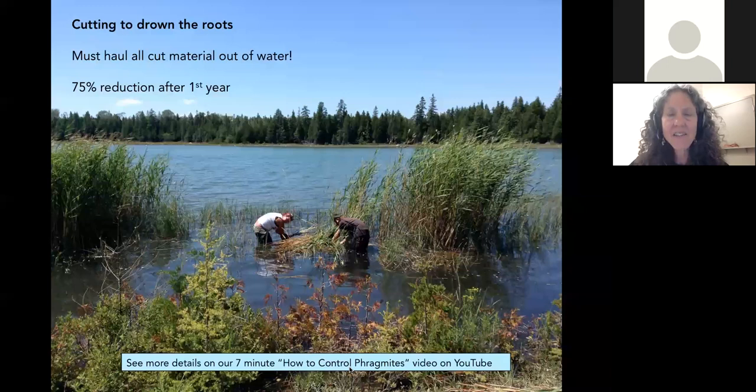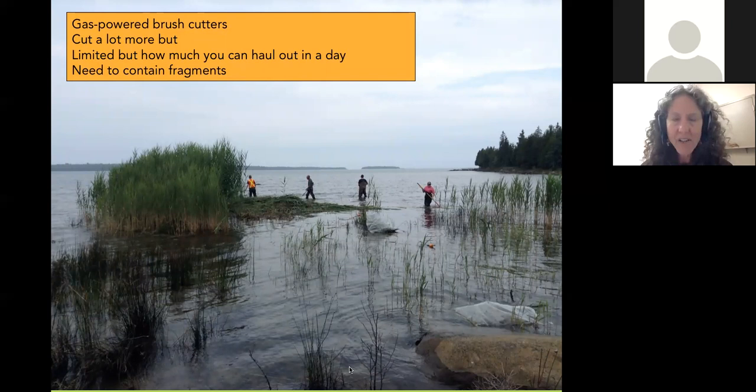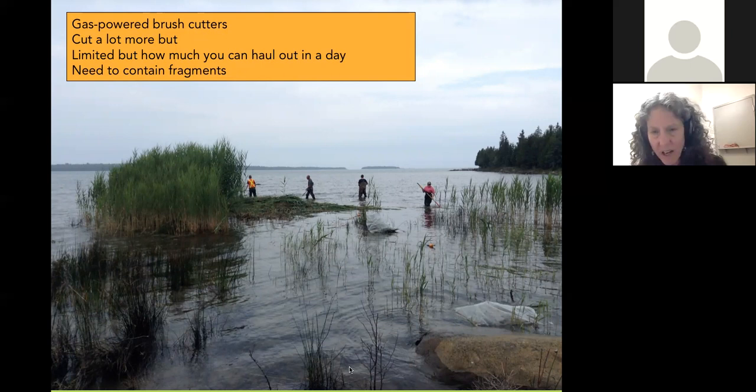Here are some tools we use for cutting. The hook tool is a raspberry cane cutter from Lee Valley or the invasive Phragmites Control Centre. It has a telescoping handle so you don't have to bend over, and the sharp inner hook lets you cut right down at the bottom — awesome. We also use hand clippers; tip: attach something to them so you can find them if dropped in water. A plastic sled is nice to pile Phrag on, but you can also just float it next to you and bundle it up. We also use gas-powered brush cutters — you can cut more in a day, but you're still limited by how much you can carry out.